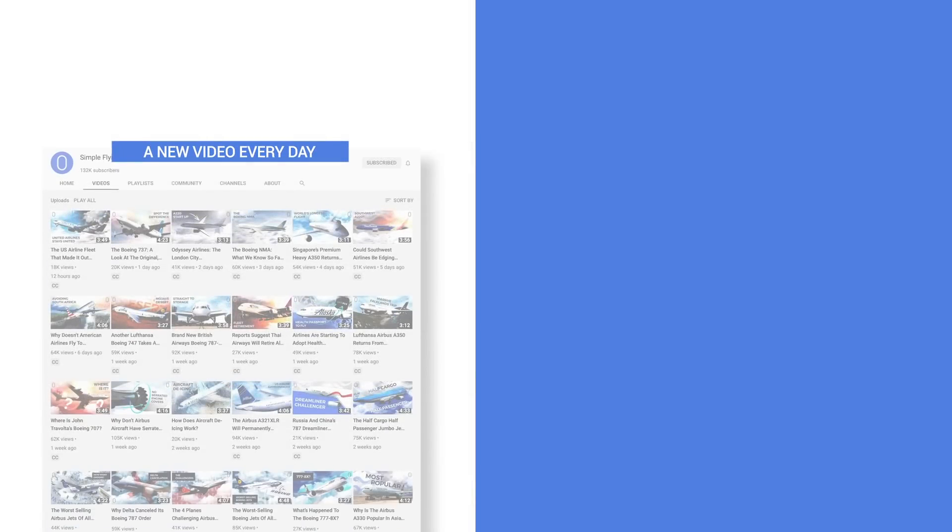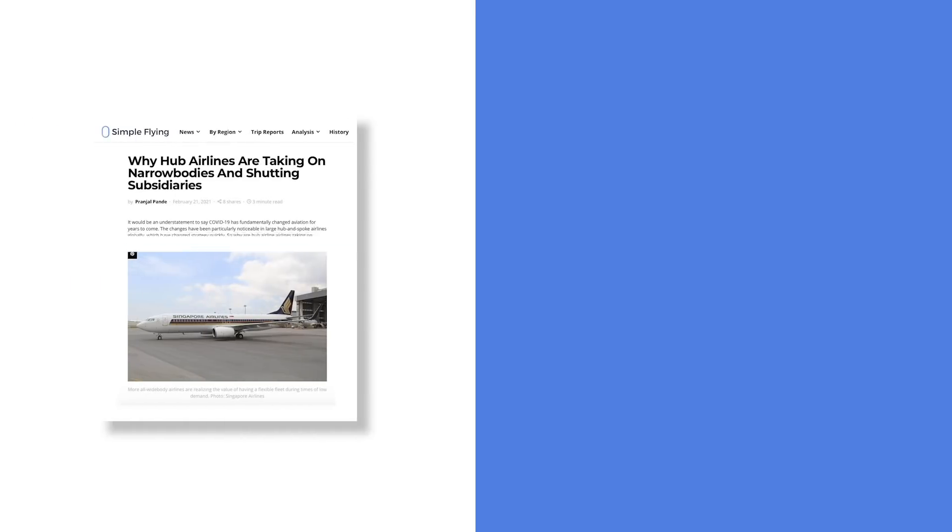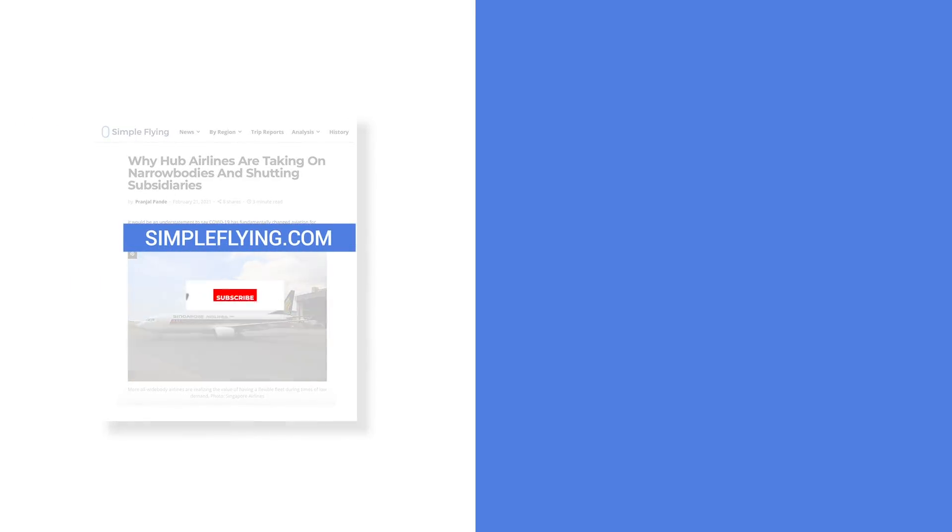In addition to our daily YouTube videos, Simple Flying publishes over 150 articles and a podcast every week. If you are looking for the latest aviation news and insights, visit simpleflying.com.